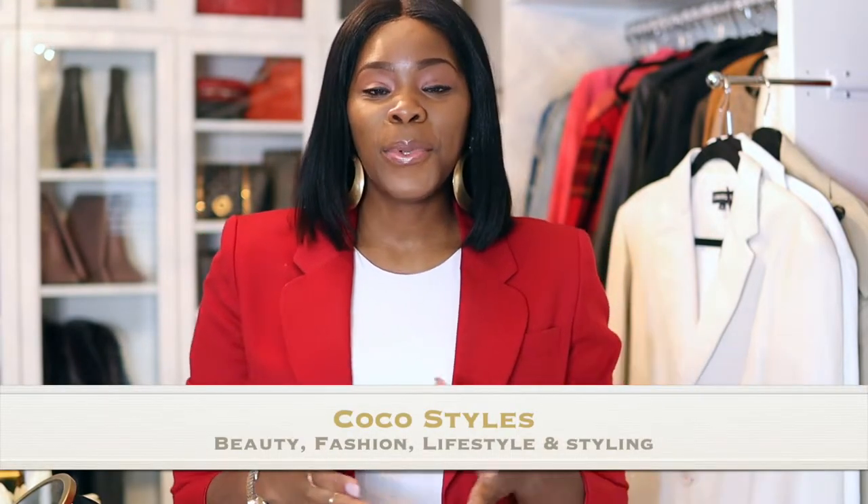Hey guys, it's your girl Coco, welcome back to my channel. On this channel we talk about beauty, fashion, lifestyle and styling. You guys may have seen this jacket already because I did another video, but I wanted to give you guys a quick update on my Spark aligners.